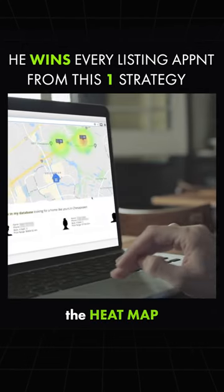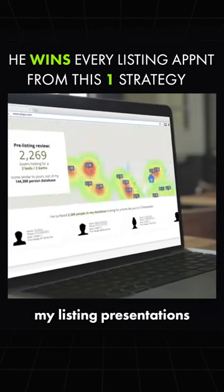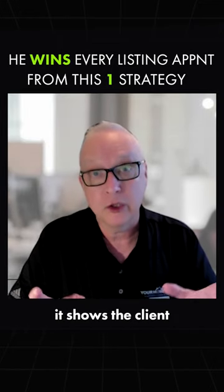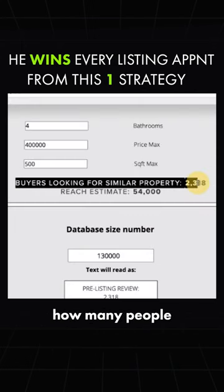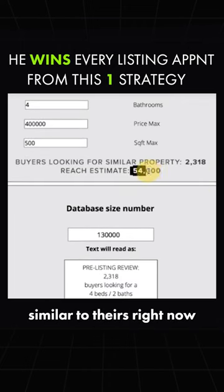One of the best features is the heat map, and I utilize that in my listing presentations all the time. What it does is show the client — by me putting their address in, which I can do live in front of them or print it off — how many people in my database are actively searching for a home similar to theirs right now.